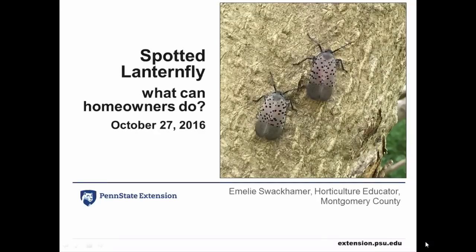Hello, my name is Emily Swackhammer and I'm a horticulture extension educator with Penn State Extension in Montgomery County. I'm going to talk about the spotted lanternfly — what can homeowners do?